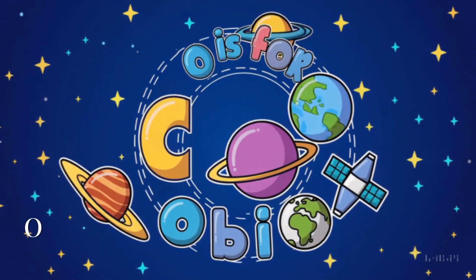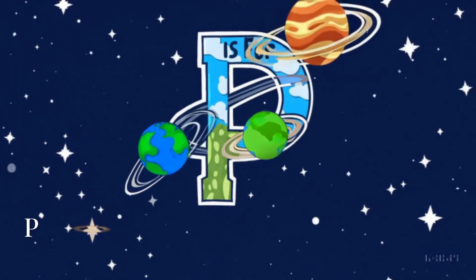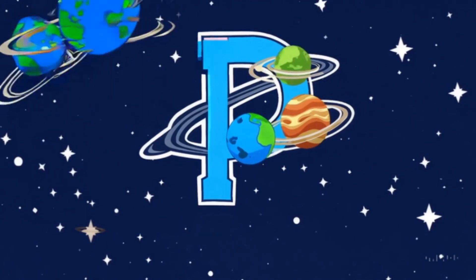O is for orbit. That's the path planets and satellites follow as they go around. P is for planet — like Earth, Mars, and Jupiter. Space is full of them.